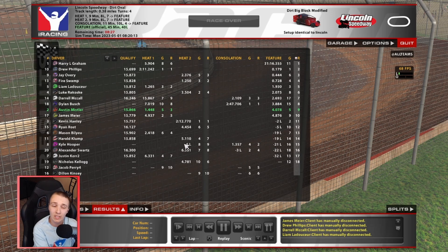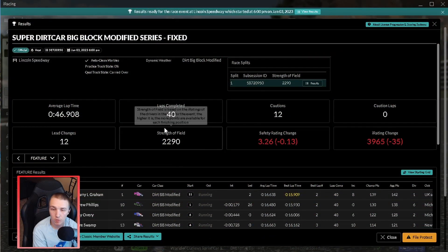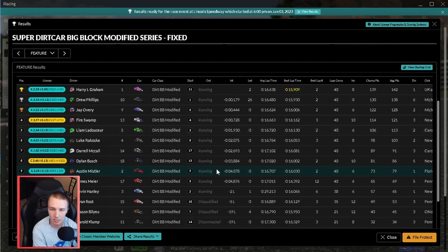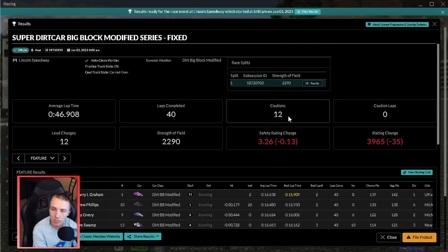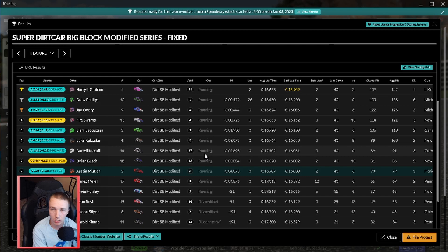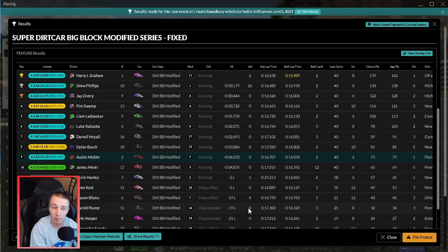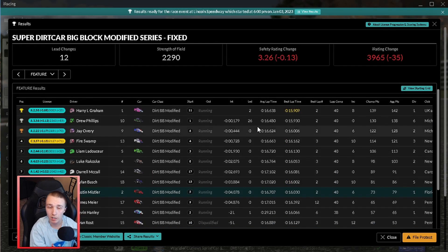Results are in. The strength of field is pretty low - just under 2,300. Only 20 people registered so everybody was in this race. We lost 35 iRating, so we're back below 4K again. Lost a bunch of safety rating, got a 6X. 12 cautions - that is abysmal, that is just so terrible. The 10 car led pretty much every lap besides the last couple when the 1 car got him at the end - even though the 1 car went flipping, he still won the race, which is absolutely crazy. The 10 car was probably the only one with a 0X.